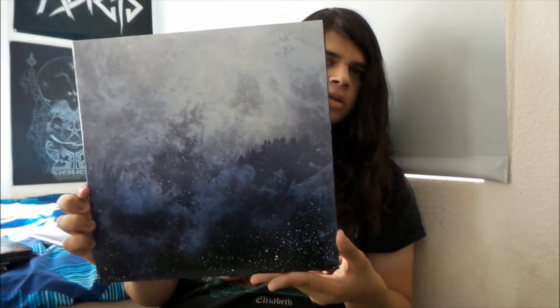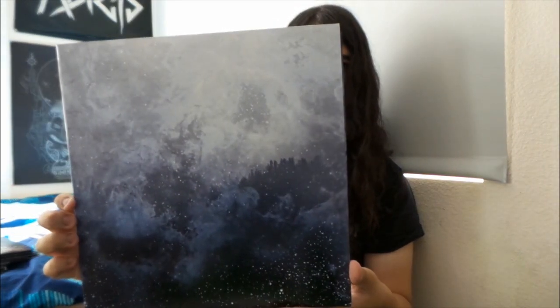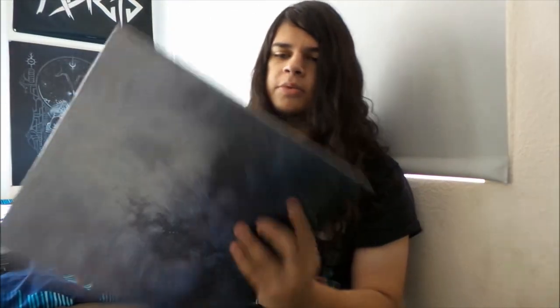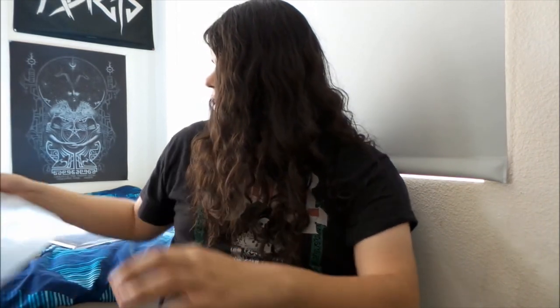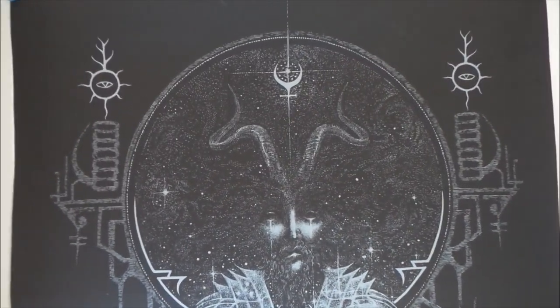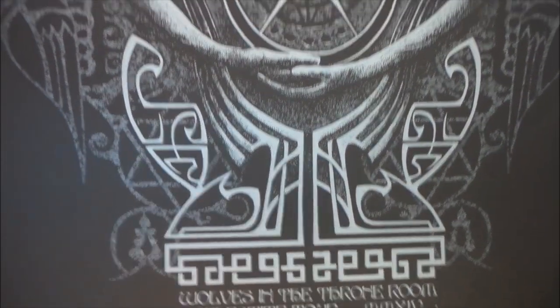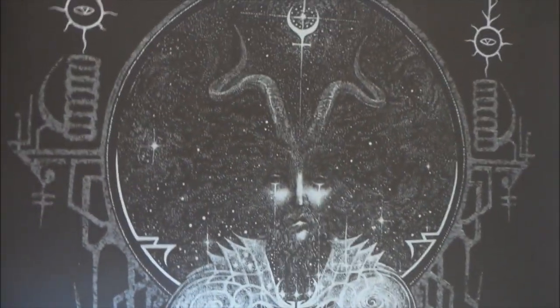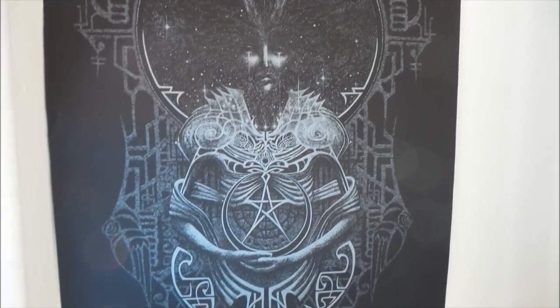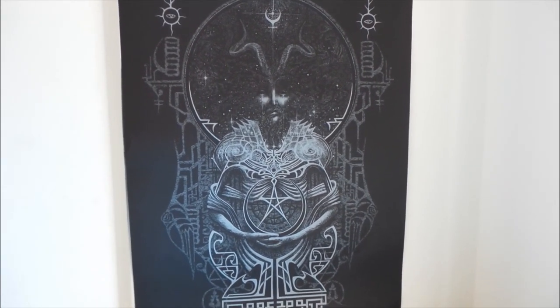They've also released it on a really cool cassette with a clear shell — it's blue. They've also released it on CD. The last thing I'm going to show you is actually this poster behind me. I got this at the concert. They actually did sell out of these, so I don't think it's even on their website anymore — could be wrong on that, but nevertheless it's a really nice piece of art.